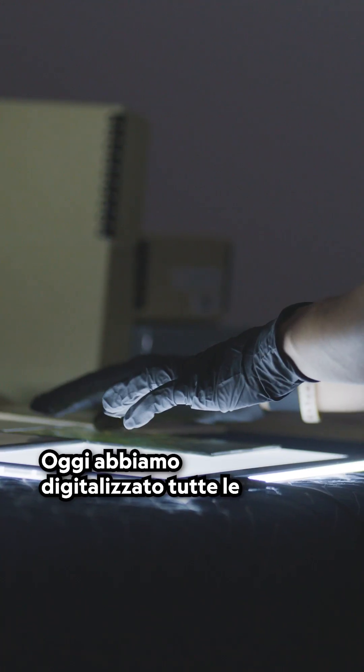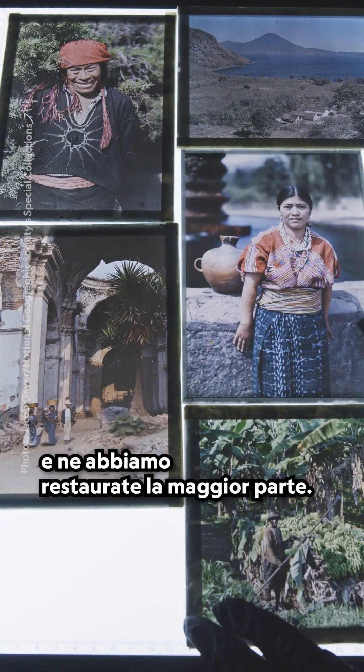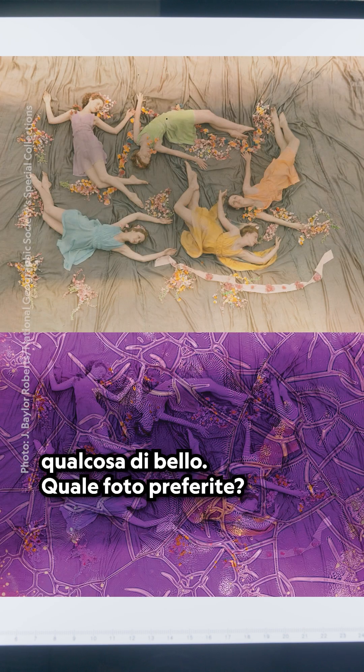Today, we've digitized all 13,000 early color photos in our collection and restored most of them too. But if you ask me, there's something beautiful about both of them. Which photo do you prefer?